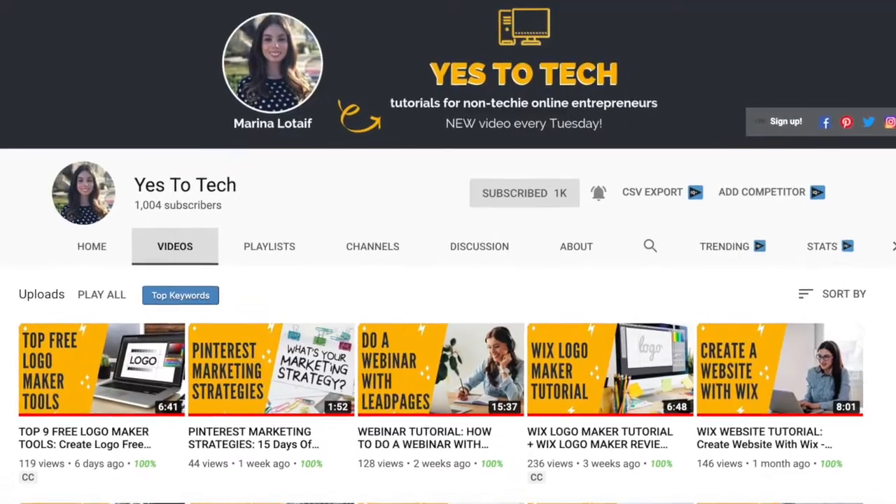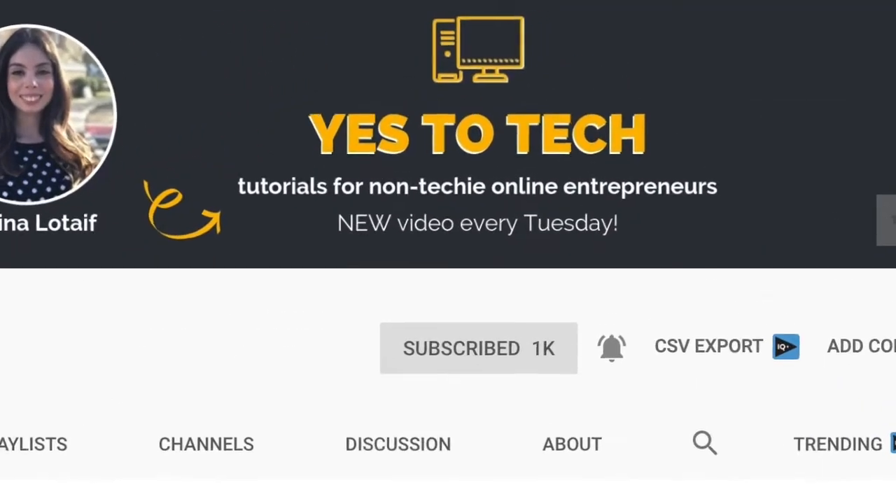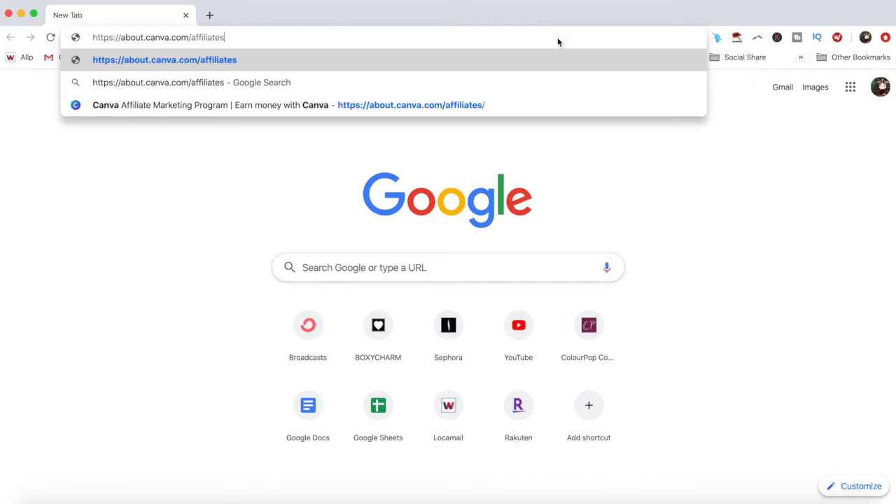Also, make sure to subscribe and hit the bell to be notified every time I post a new video. So let's get right into how to make money with Canva by joining Canva Pro's affiliate program. To join, head over to about.canva.com/affiliates.